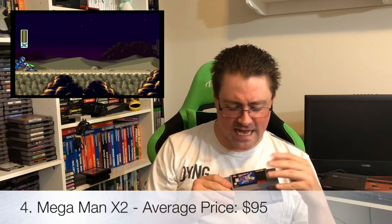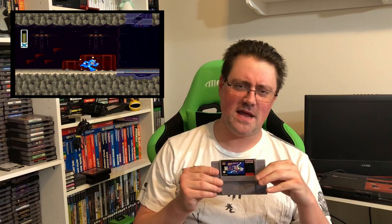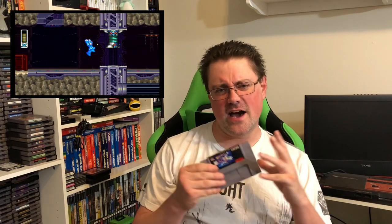Taking the fourth place spot — this is a title that has been on a lot of people's lips lately due to the collections coming out surrounding the series: Mega Man X2. The X2 and X3 for the Super Nintendo are not cheap, and they're fantastic games. These were so well made. It's Mega Man, it's Capcom — it's synonymous with quality. But another thing it is, is extremely expensive.